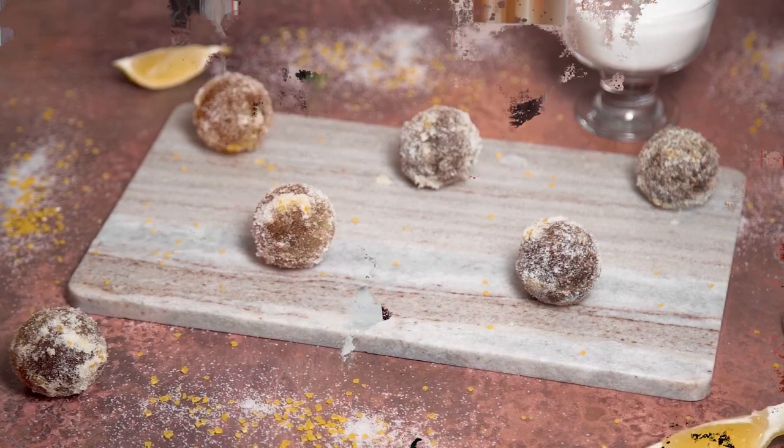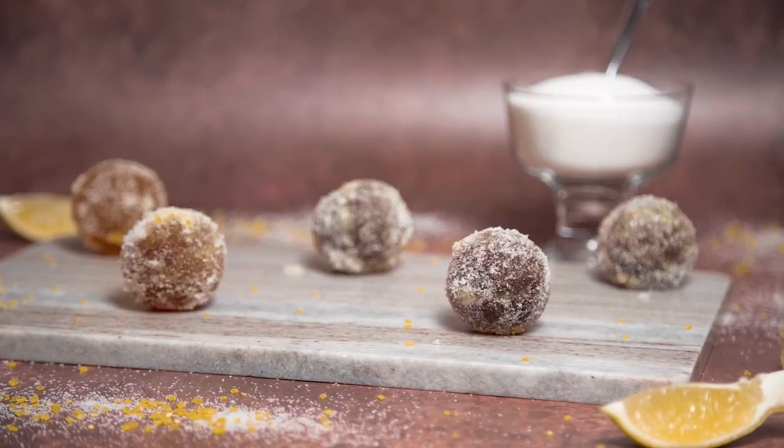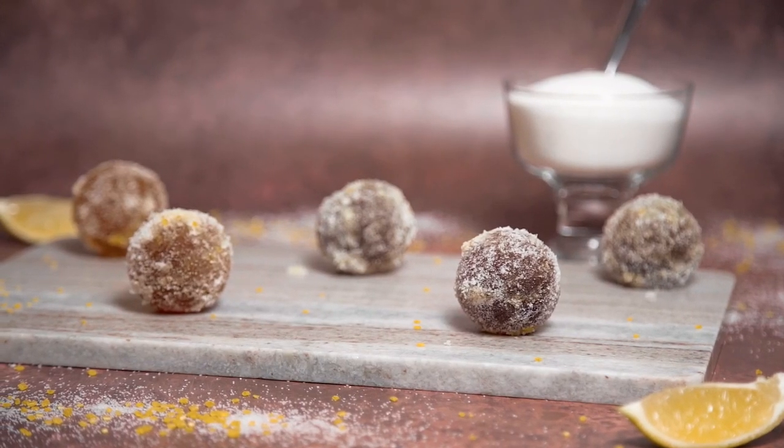If you missed last week's recipe where we served up some sherbet balls, also known as Fizzing Whizzbees, check out the link down below in the description to catch up. If you're new to the kitchen and want to see more Harry Potter recipes, make sure you hit that subscribe button and click on the notification bell — you'll get an alert every Magic Monday when there's a brand new recipe. Speaking of which, it is Monday, so let's make some magic!